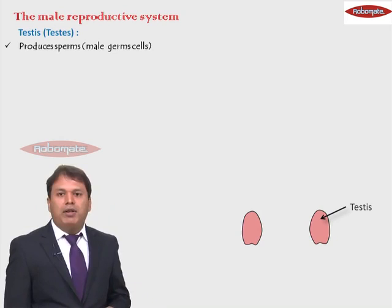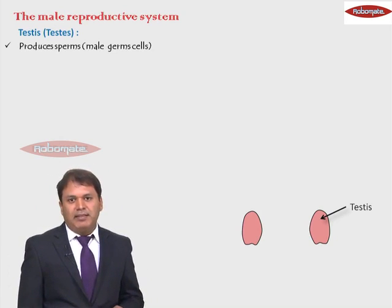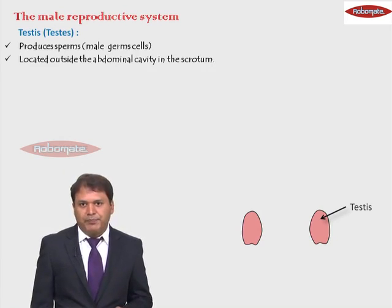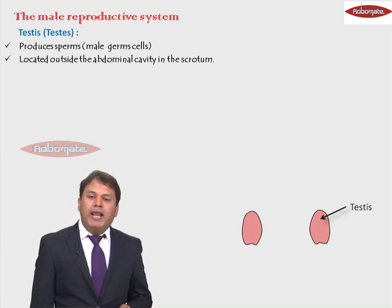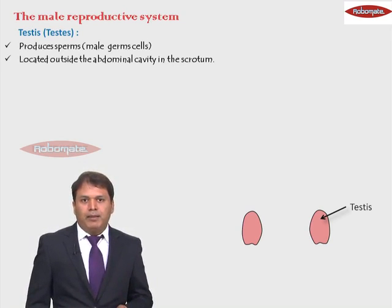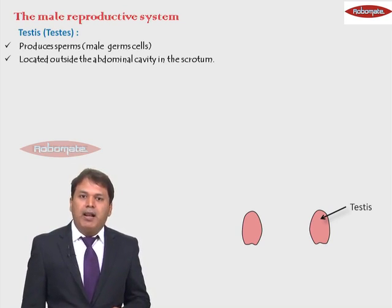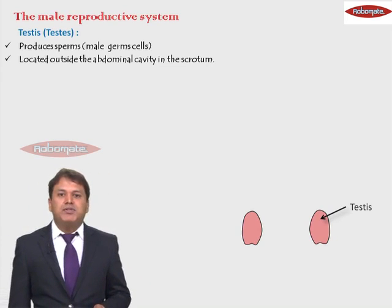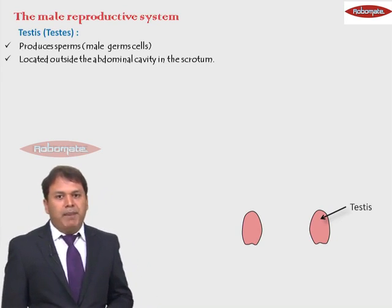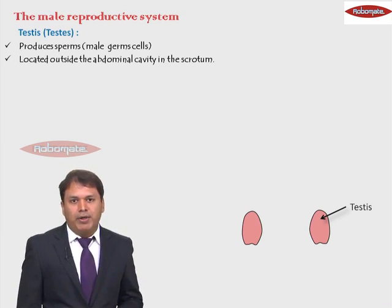Testes are the organs that produce sperms in case of males — that is, the male germ cells. These testes are located outside the abdominal cavity. They are not located inside the abdomen along with the other organs, but in a bag called the scrotum.